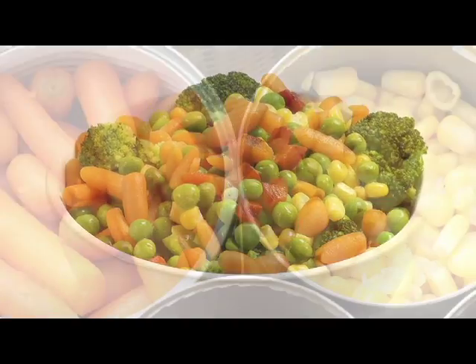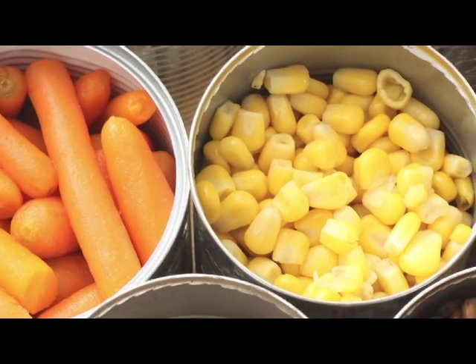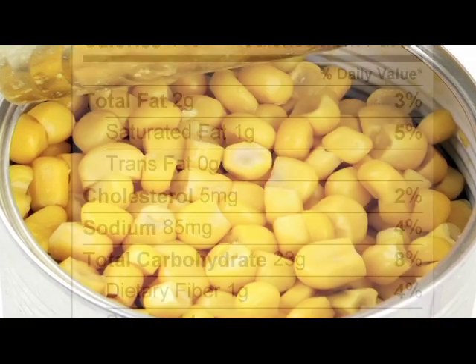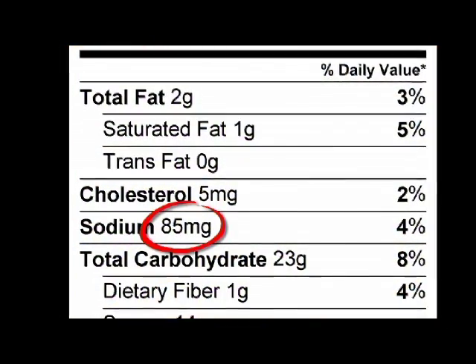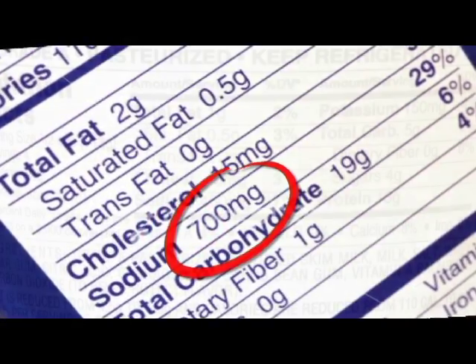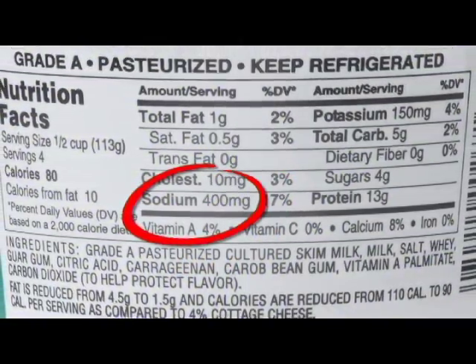Vegetables are an essential part of a healthy diet. Get the most nutrition and cut the sodium out of canned vegetables by choosing low sodium and no salt added varieties. And rinse the vegetables under water to wash off excess sodium. Be sure to pay attention to the sodium content on nutrition labels to keep yourself on track.